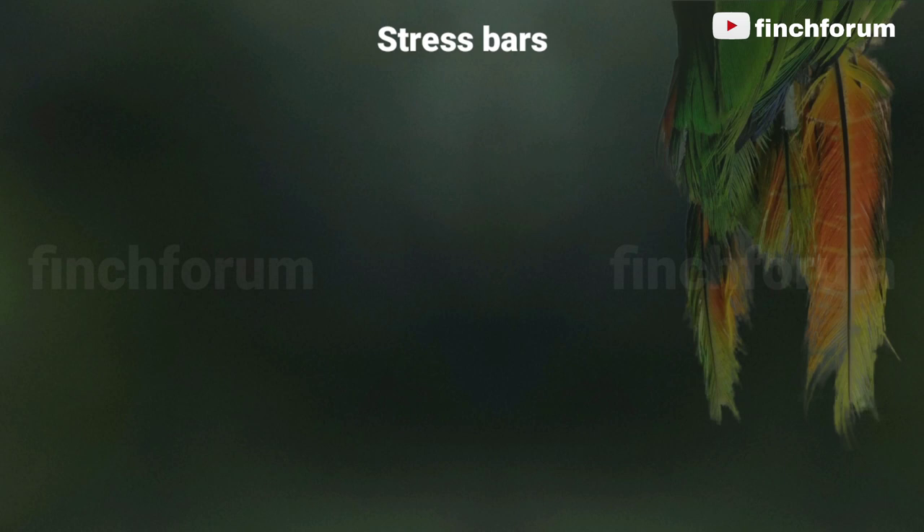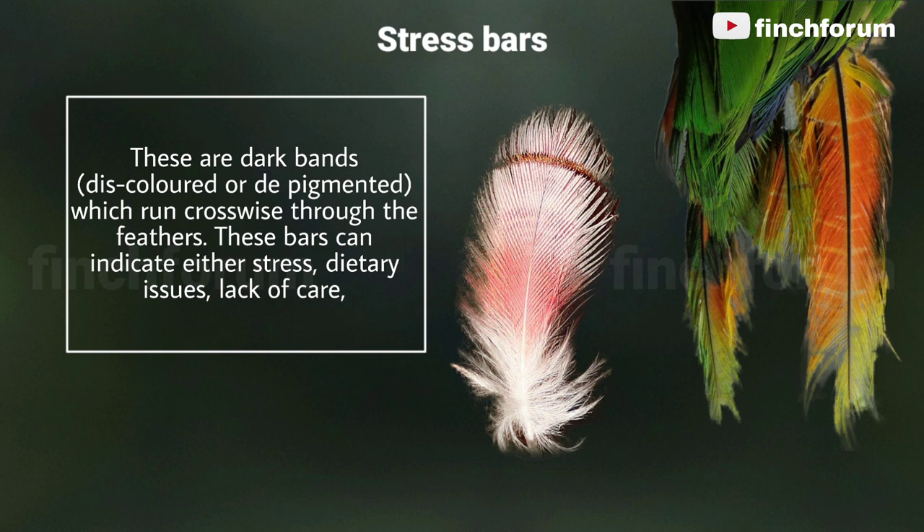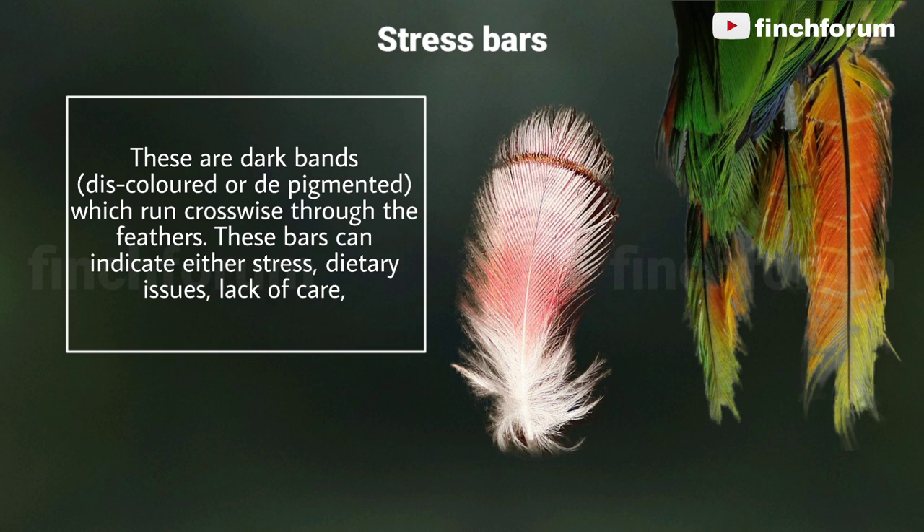Stress bars are dark bands which run crosswise through the feathers. These bars can indicate either stress, dietary issues, lack of care, or overuse of antibiotics when the feather was first forming. Stress bars are a red flag that your bird's diet, emotional health, and general care needs to be looked at and addressed accordingly.